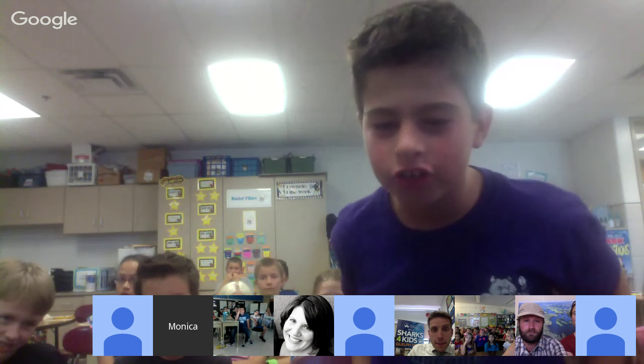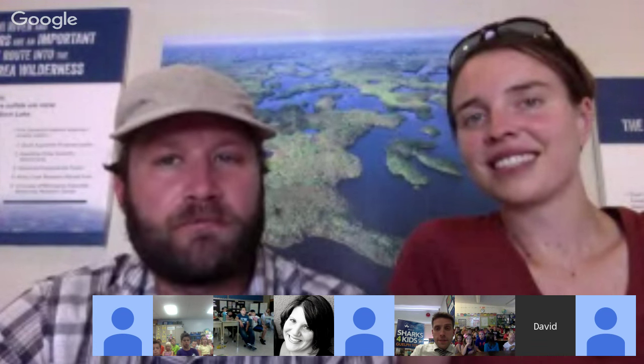A student named Austin asks: have you ever come across sharks? Yes — kayaking down the East Coast of Florida during the North American Odyssey, they saw sharks almost every day, even swimming underneath their kayaks. None of them approached and they weren't scared. Species spotted included bonnethead sharks (a small hammerhead), nurse sharks, and black-tip reef sharks.